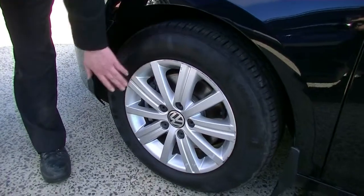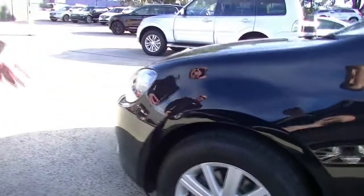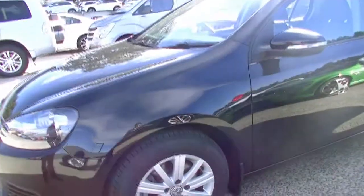There is some minor gutter rashing on this side as well, as you would expect, and fantastic tyres. So overall, the outside of the car is in fantastic condition.